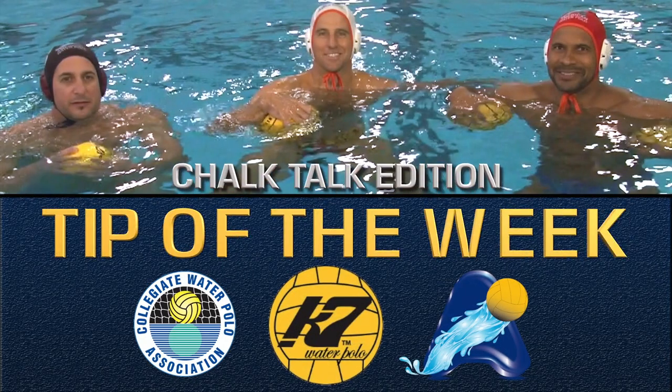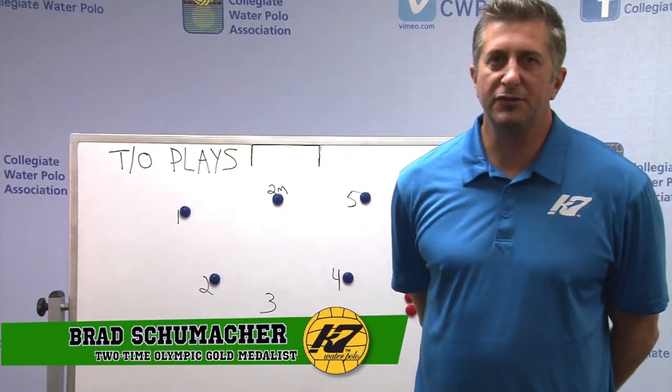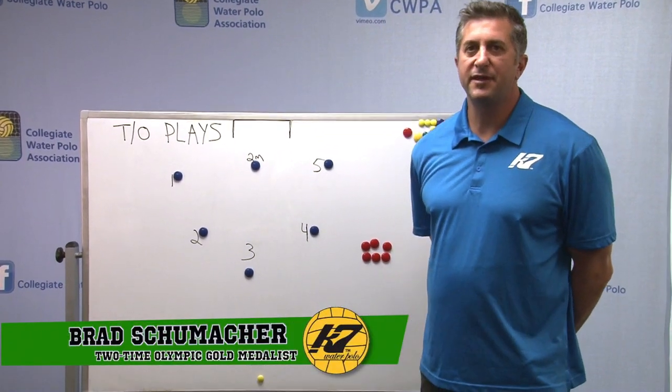This is your Cap 7 Tip of the Week. Hello, I'm Bradley Schumacher, two-time Olympic gold medalist and co-founder of Cap 7 International.